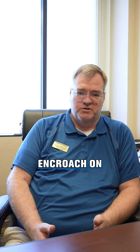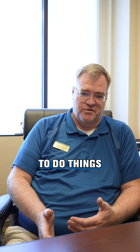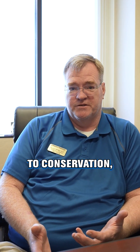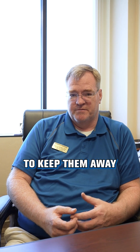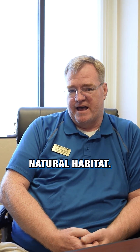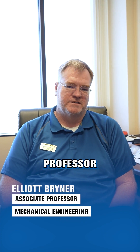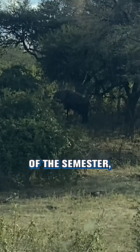When elephants encroach on human environments, humans have a tendency to do things that are not very conducive to conservation, like try to keep them away from water or scare them out of their natural habitat. I'm Elliot Briner, and I am an associate professor in mechanical engineering.